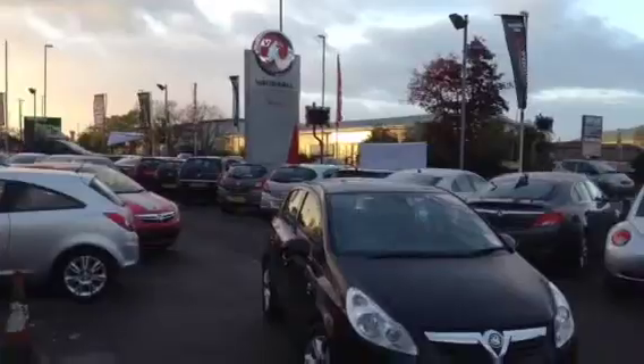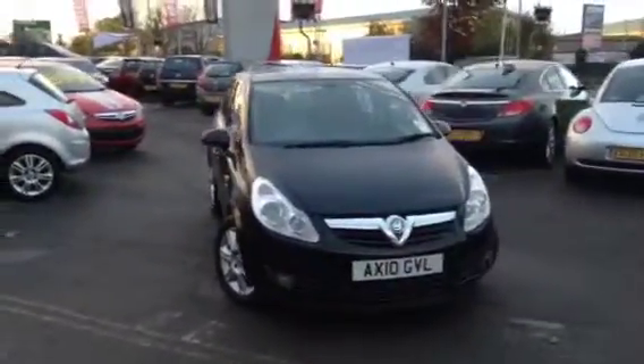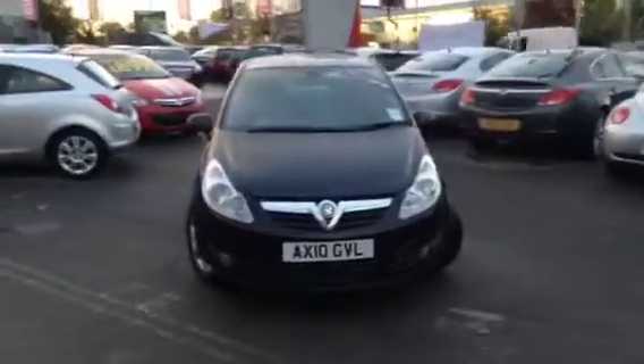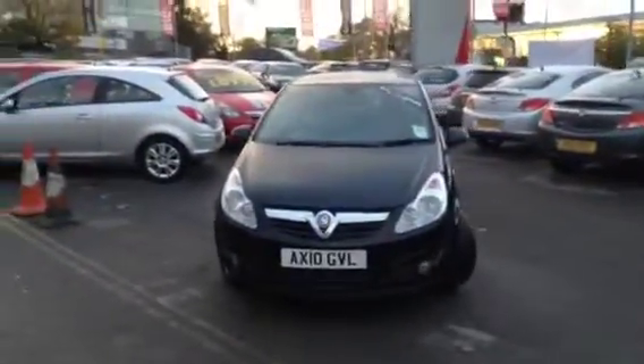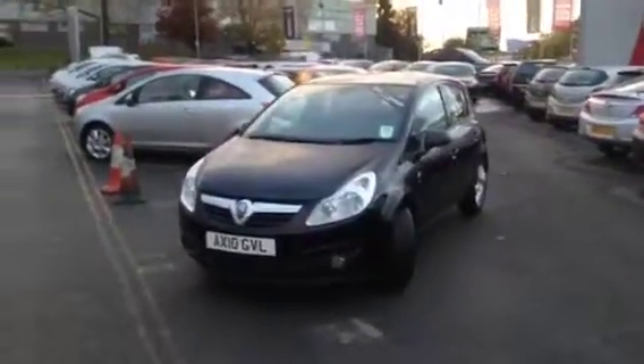Hello, and welcome to Bayless Vauxhall Gloucester. You are viewing a 5-door Corsa SE 1.3 CDTI diesel in carbon black, which is fitted with a very nice set of alloy wheels.